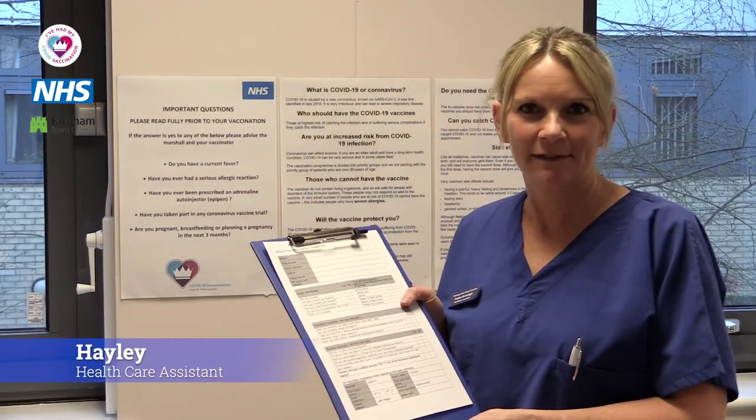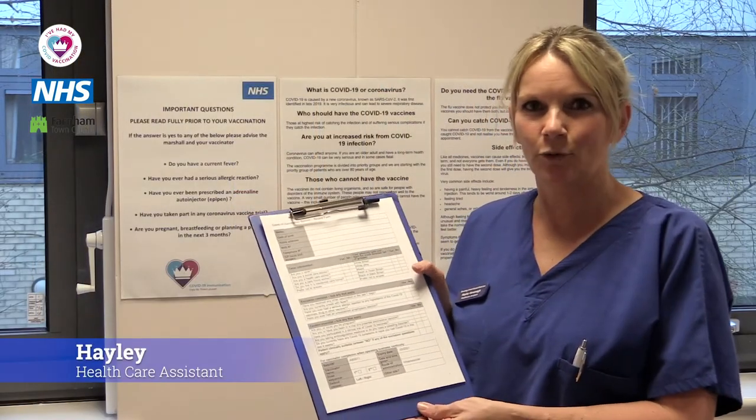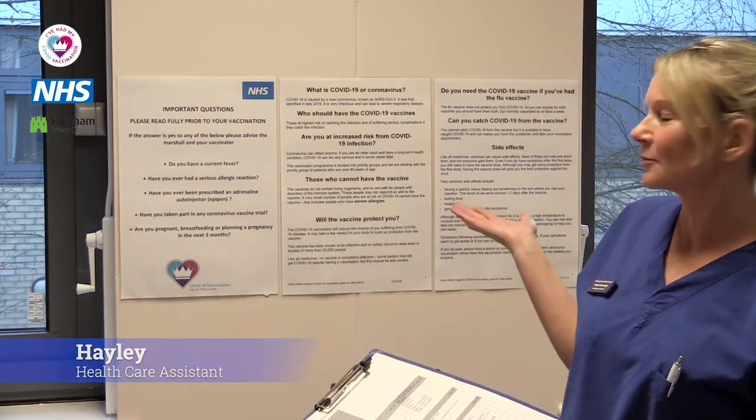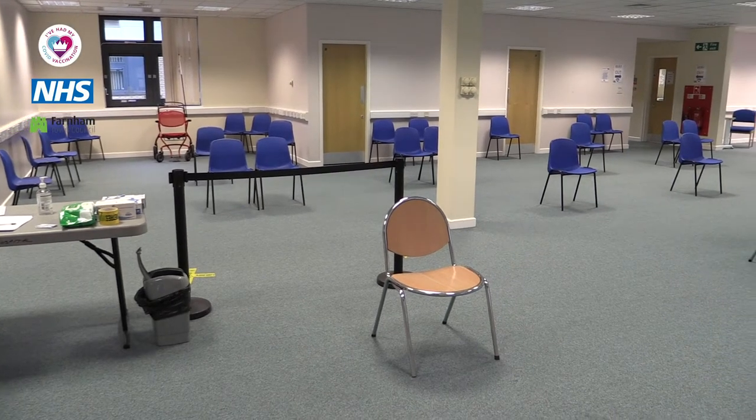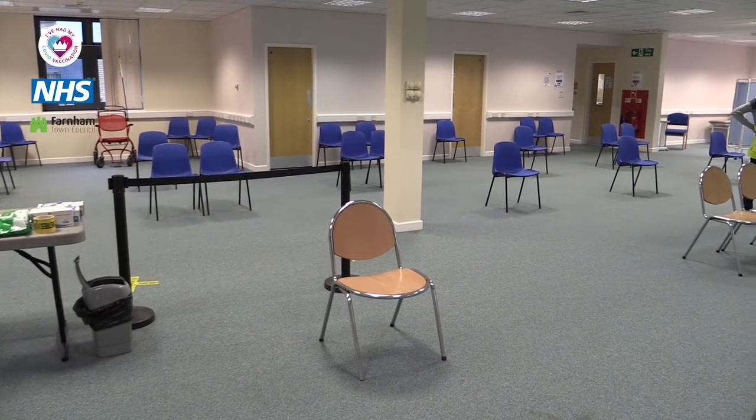I'm Hayley, I'm a healthcare assistant and I'm here to help you fill in this form. As you will be aware this is quite an open plan room, and we would ask you to wear appropriate clothing for the weather but also to be able to receive the vaccine. If however you need a privacy room for any reason we have one available — please ask the marshal and they'll be able to direct you there along with one of the vaccinators.